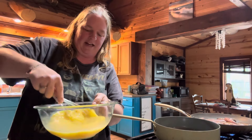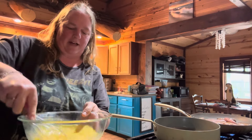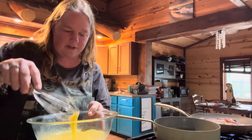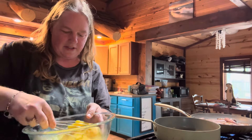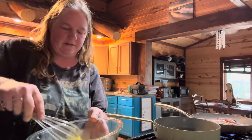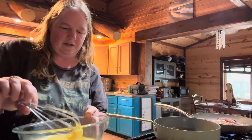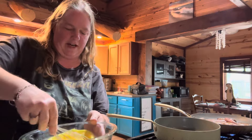Still got an egg yolk surviving there — look at that! There we go. Oh, is there another one? Let's see here. There he is, I knew he was there somewhere. Okay, I think I got them all now.